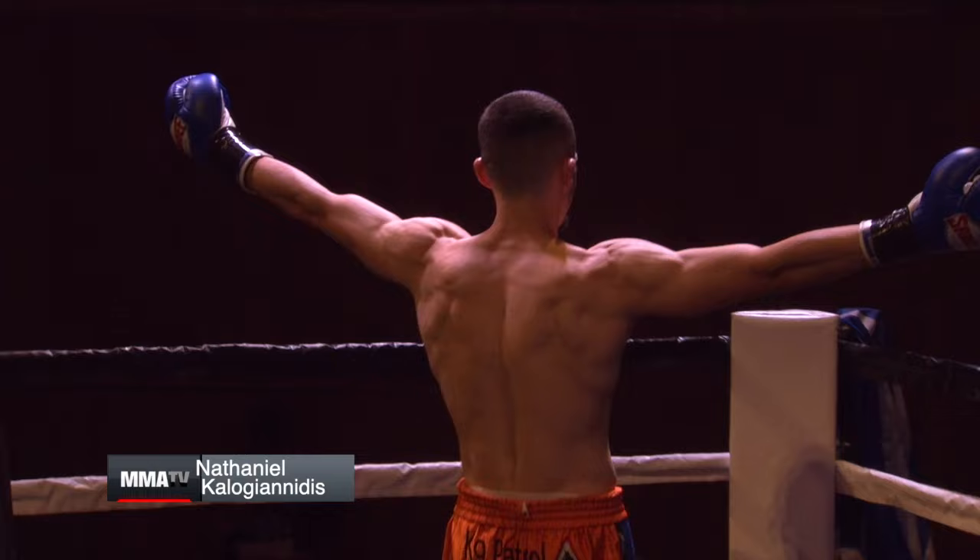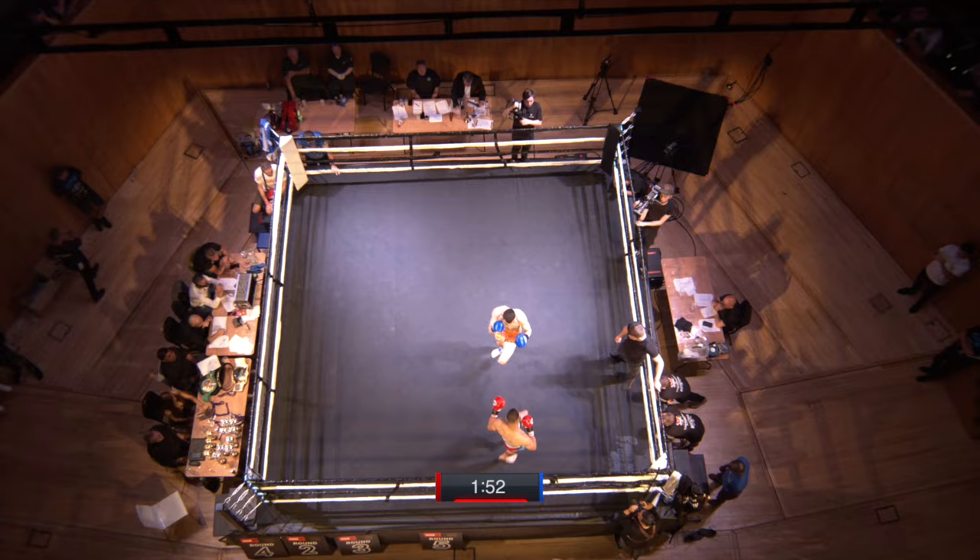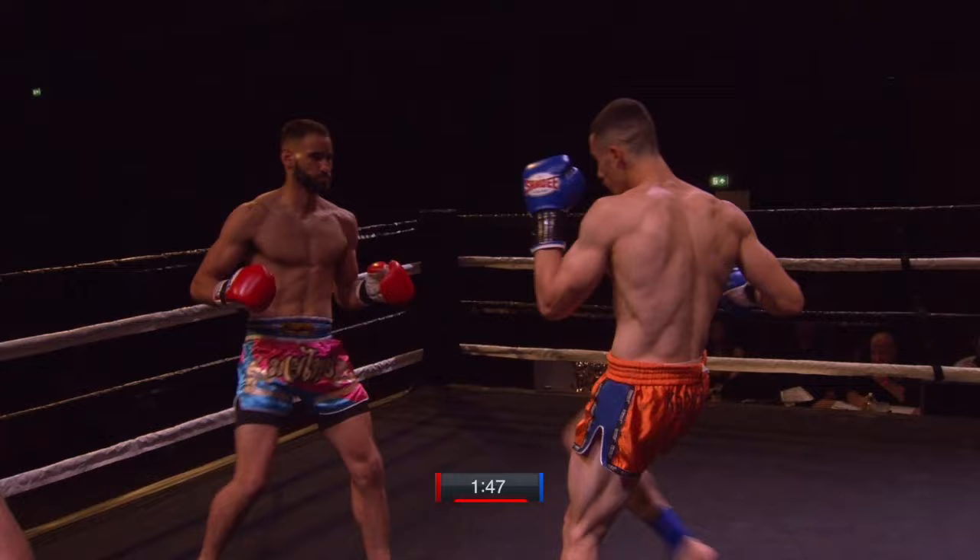In great shape, fighters. Very lean, both of them. 70 kilos is a great weight for me — 70 kilos is where they're fast, but they're still holding that power. Yeah, they've got knockout power still.